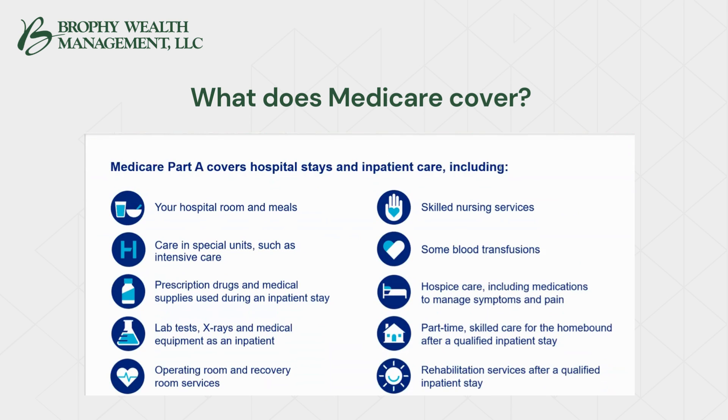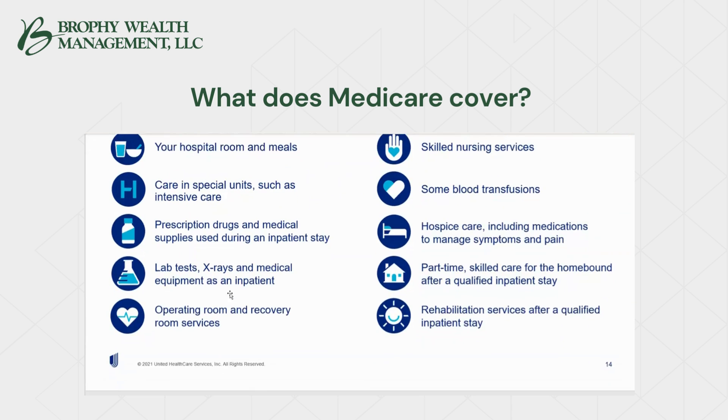Medicare Part A covers hospital stays and inpatient care, including your hospital room and meals, care in special units like intensive care, prescription drugs and medical supplies while you're in the hospital during an inpatient stay, labs, tests, x-rays, medical equipment as an inpatient, operating room and recovery room services, skilled nursing services, some blood transfusions, hospice care including medications to manage pain, part-time skilled care for the homebound after a qualified inpatient stay, and rehabilitation services after a qualified inpatient stay.